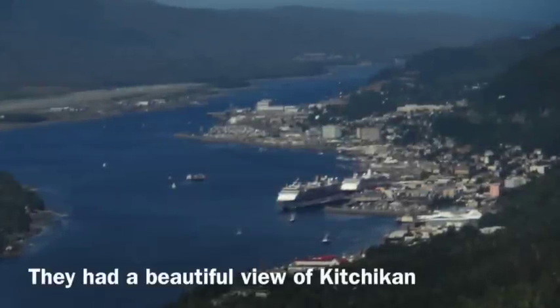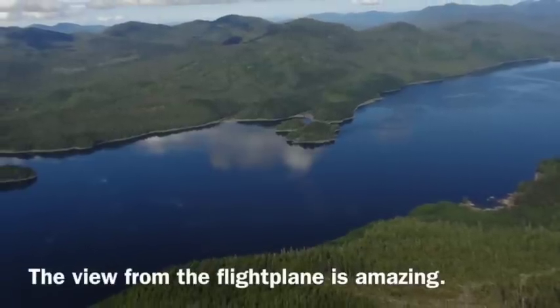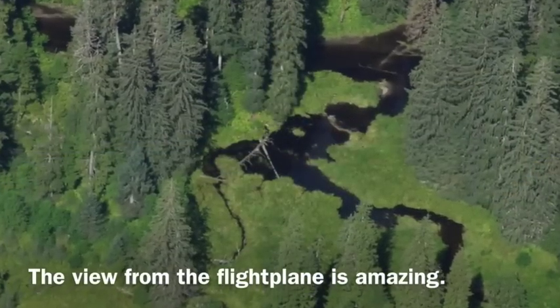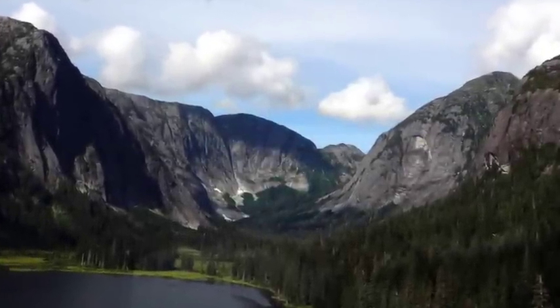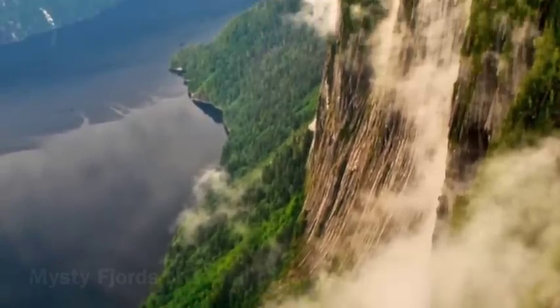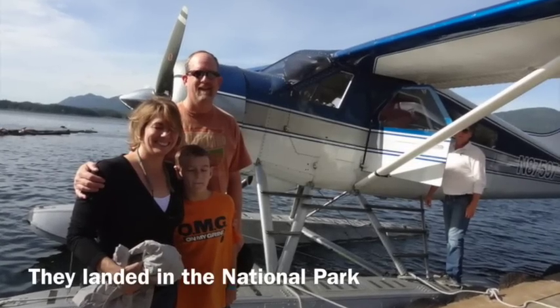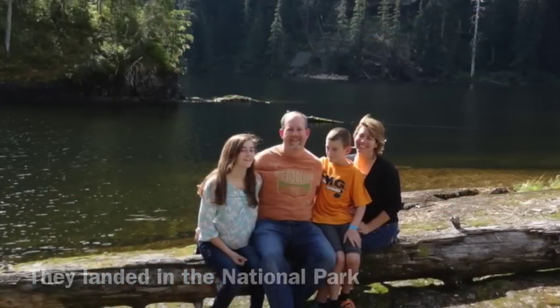They had a beautiful view of Ketchikan as they left town. You get such a unique vantage point of Alaska when flying over it. The National Park is very much like Yosemite except that it's much bigger and has a lot more water. It was a highlight of our Alaskan cruise. Often the float planes will land and give you a chance to look around.